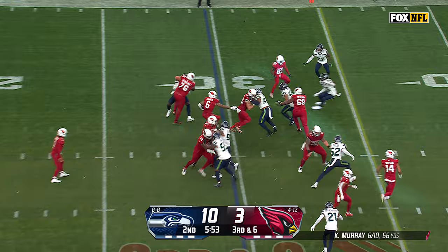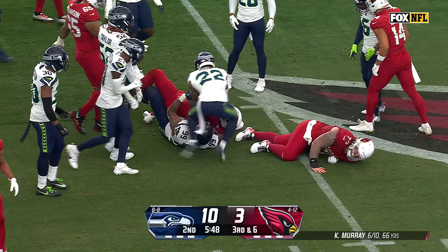Murray gives it to Connor. Connor picks his way, first down and more, shrugging off contact, and all the way to the 44-yard line.